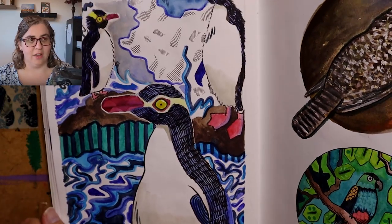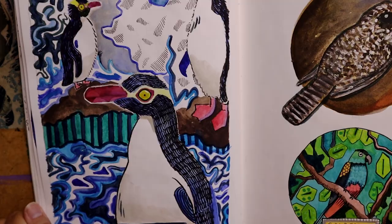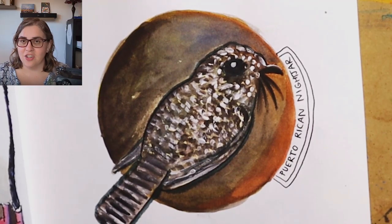I really liked how the Yellow-eyed Penguin turned out — as you can see it is a full page. It did take a little bit longer but it was a lot of fun. This is the Puerto Rican Nightjar.